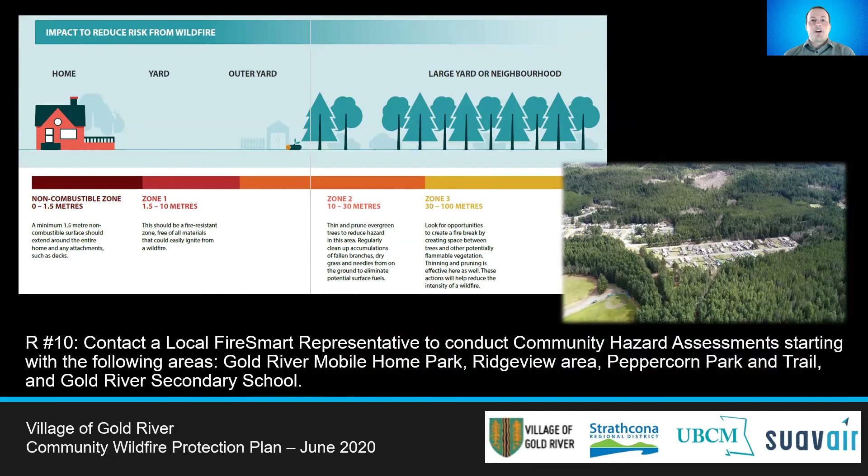To reduce the vegetation fuel hazard within the FireSmart Structure Ignition Zone, or the WUI 100, a community hazard assessment should be done in several areas. These areas include the Gold River Mobile Home Park, the Ridgeview area, the Peppercone Park and Trail, and the Gold River Secondary School.